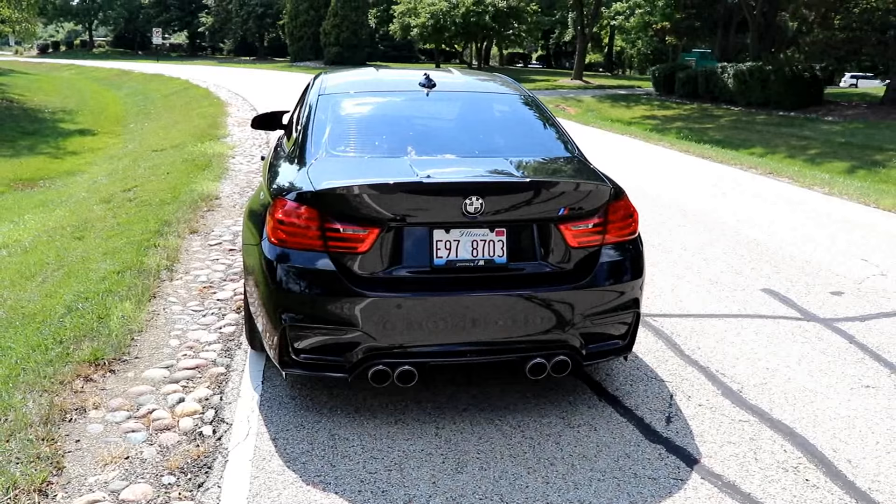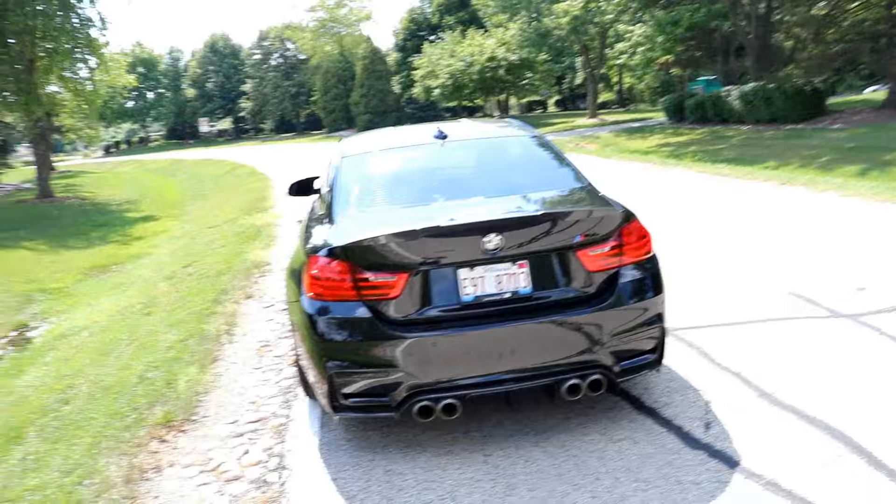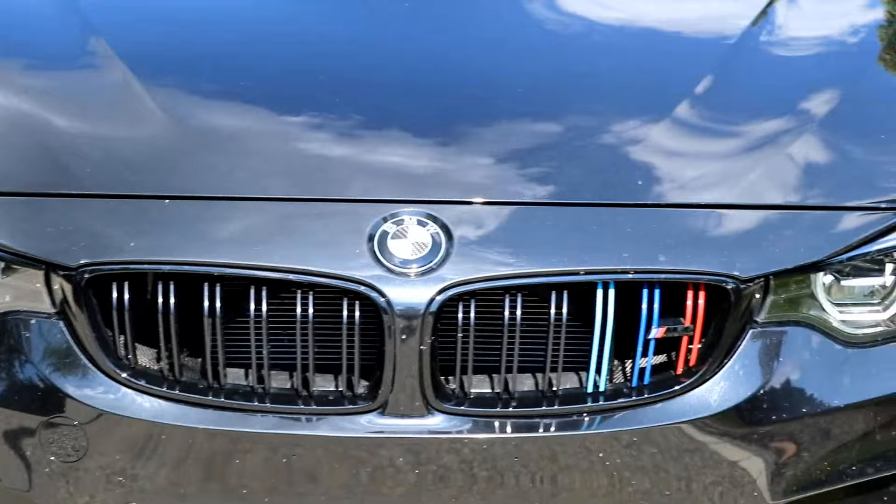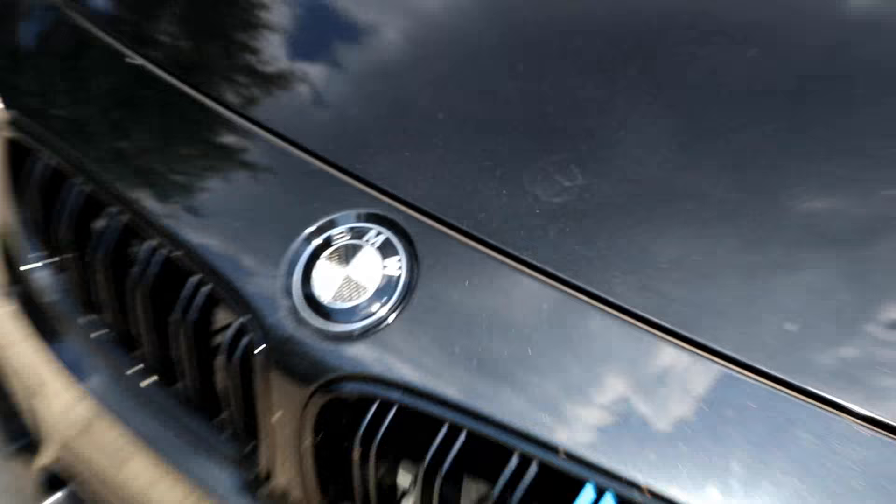The BMW logo on the back is now in black and white — it's the carbon fiber one. And there's the front, black and white as well. Sorry it's not really a clean angle.